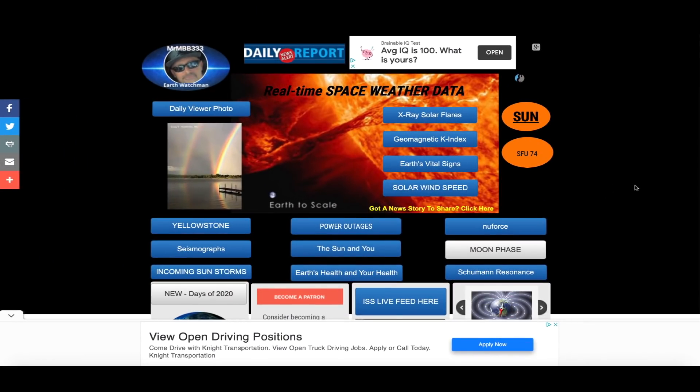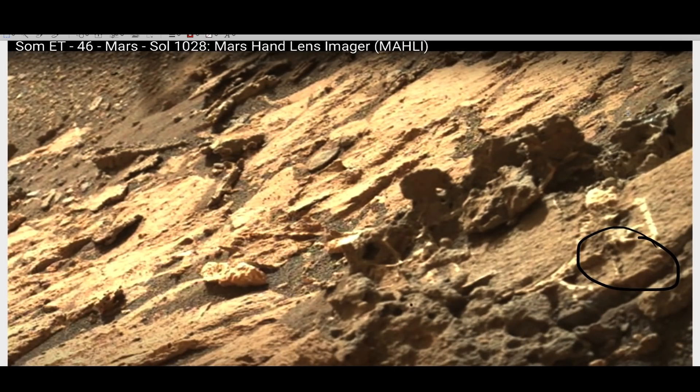Hey, what's up guys, hope everybody's doing well and having a great day. In this video we're going to the surface of Mars. I've received several photos here recently from various people that don't know each other, that happened to notice the same thing in one of the photos from the Mars Perseverance.